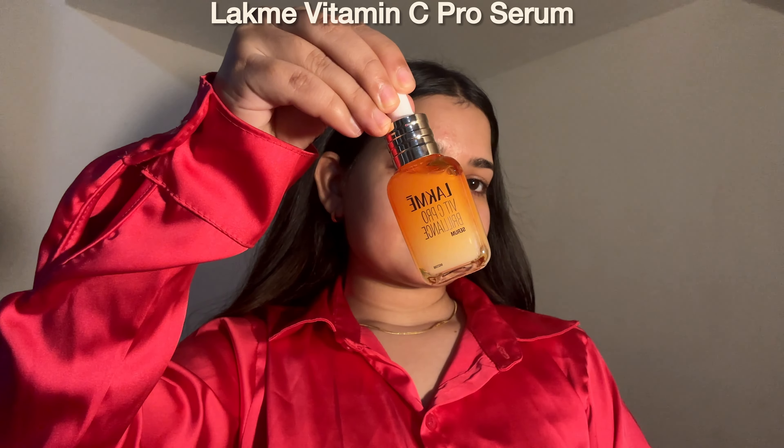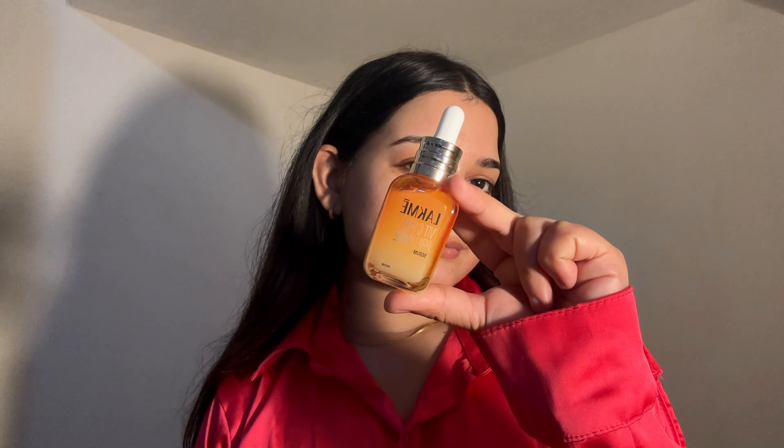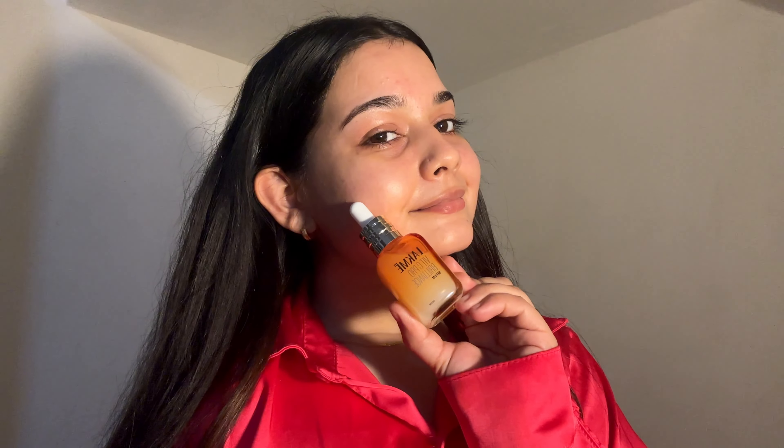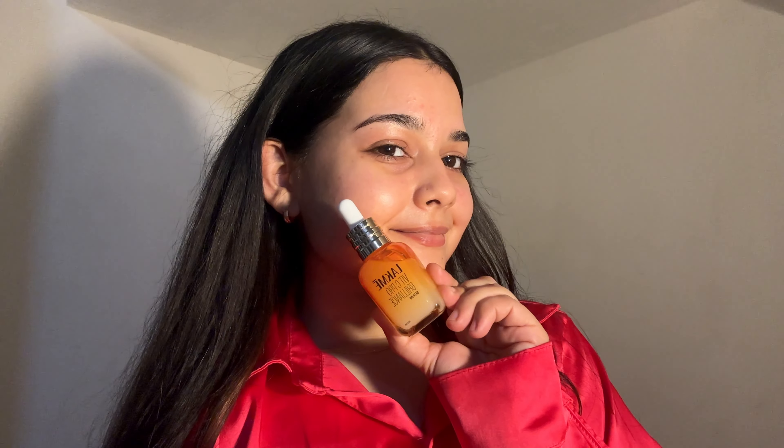Next is this Lakme Vitamin C Pro Serum — great for those searching for a brightening serum that works. It's packed with 20 times more vitamin C than average skincare products and is formulated to combat dullness, pigmentation and signs of aging, leaving you with brighter, smoother skin. The texture is lightweight and slightly watery but not too thin, with a silky smooth finish that absorbs into the skin within seconds, leaving no sticky residue and your skin feeling soft and hydrated.